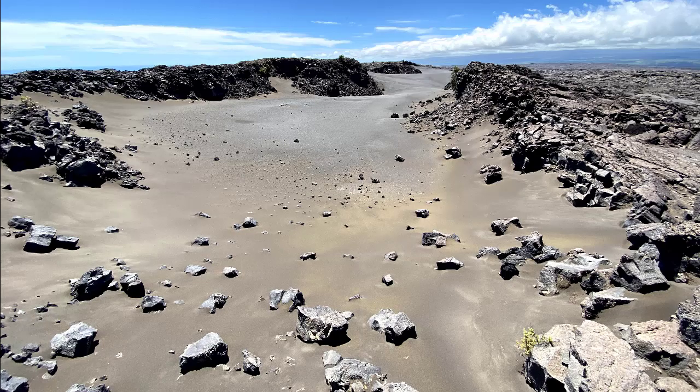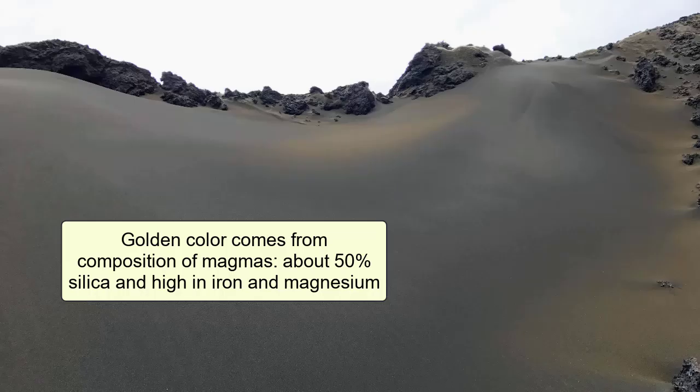The sediment that we see here in piles in the Kau Desert is volcanic glass that likely came from the continual eruption of the nearby Halimauma'u vent in the Kilauea crater. We are only a few miles from that vent. The golden color of the glass comes from the composition of the magmas that feed this volcano, typically about 50% silica and high in iron and magnesium.